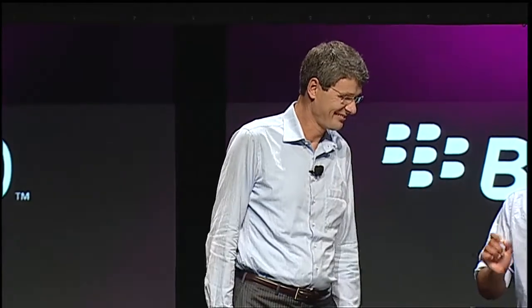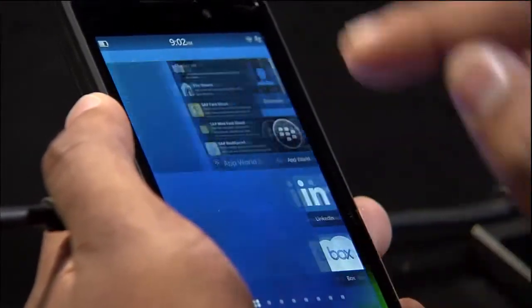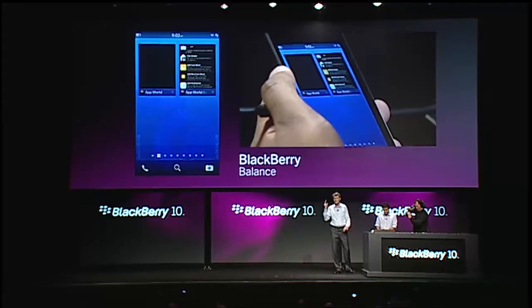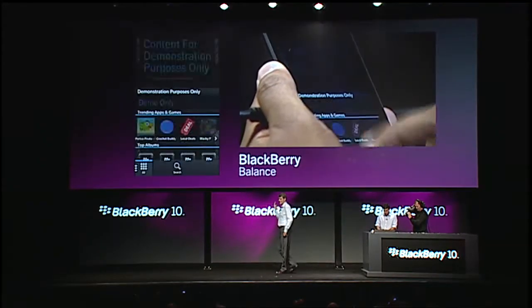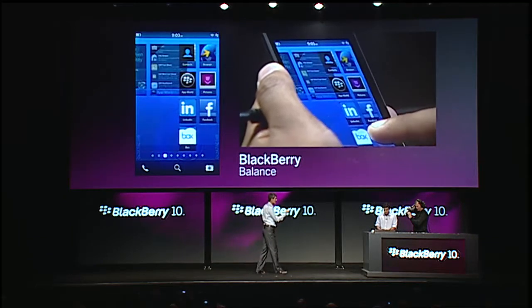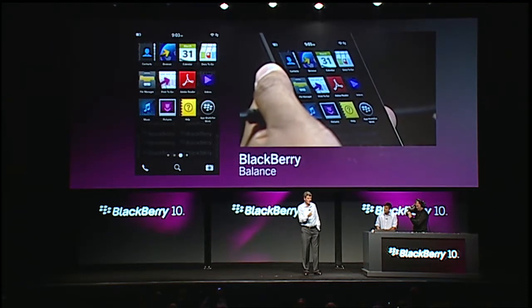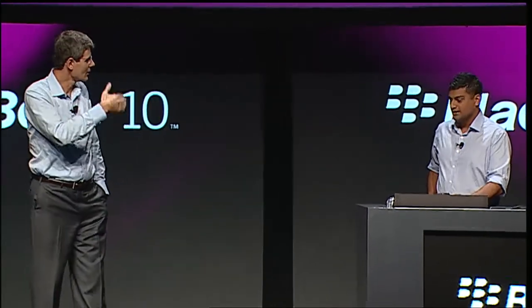We also have an app world for work — a dedicated client that provides only the apps your company wants you to use. You can see that app world for work has all my applications. I can move back and even launch the brand new BlackBerry 10 app world. You now have two app worlds on that screen — whichever one you pick, it gets executed on the perimeter it belongs to. No more in and out of personal versus work.